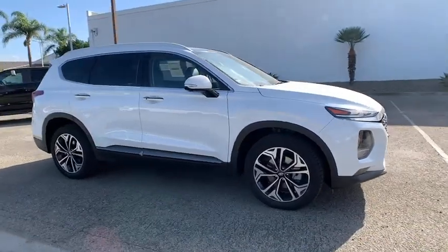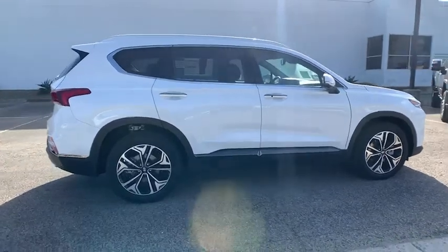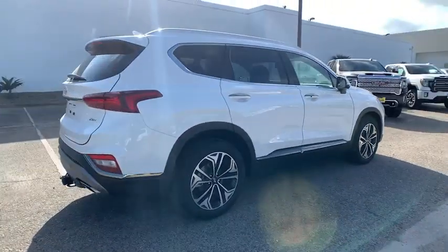Get into the 2020 Hyundai Santa Fe. Handsome and versatile, this Santa Fe brings ease and comfort to your busy lifestyle.